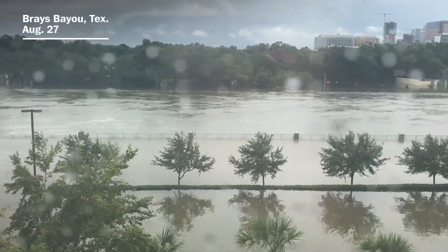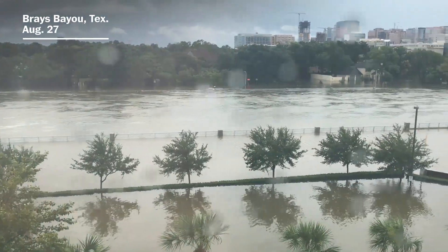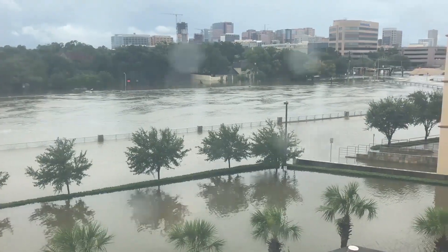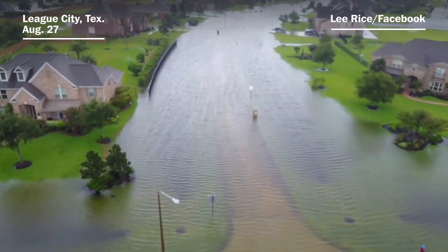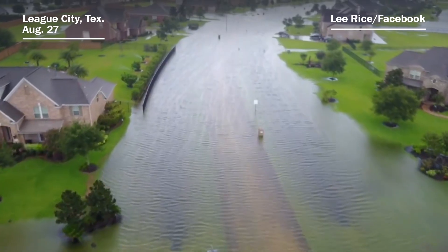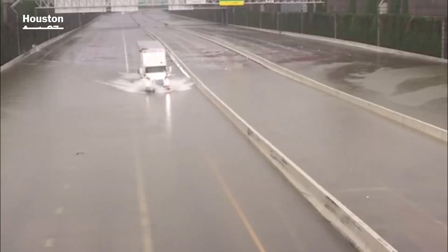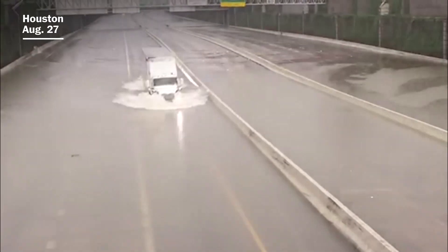Houston has consistently been upgrading its flood preparedness for decades. But a larger question remains on whether those flood preparations have been able to keep pace with the city's growth. In Houston, stormwater management has been about directing rainwater runoff away from homes and businesses. Roads are part of that runoff plan.